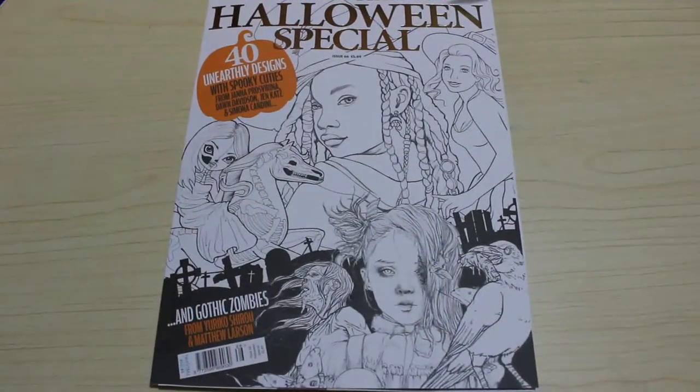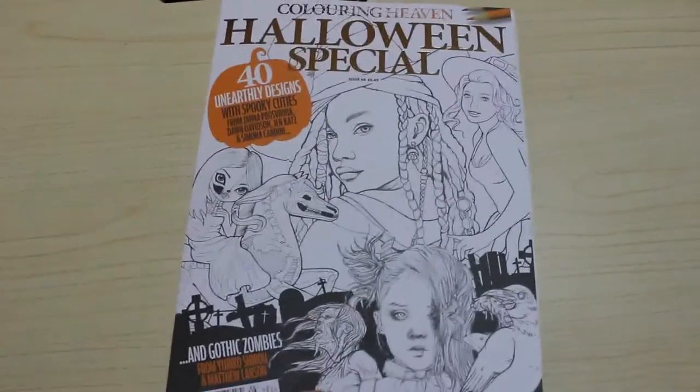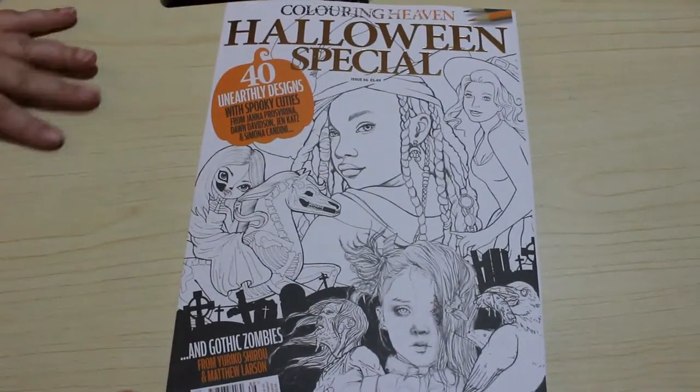Hi everyone, it's Andrea. Welcome back to the channel. Today we're doing a flip through of the newest Colour in Heaven, which plopped through my door today. It came out on Wednesday the 2nd. I've got a subscription to ensure they deliver it to the door. It's a few days late this week because of the bank holiday, which is fine.